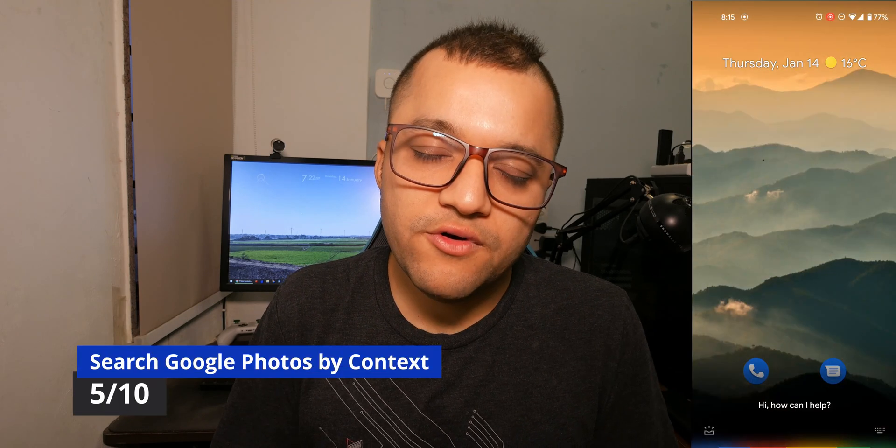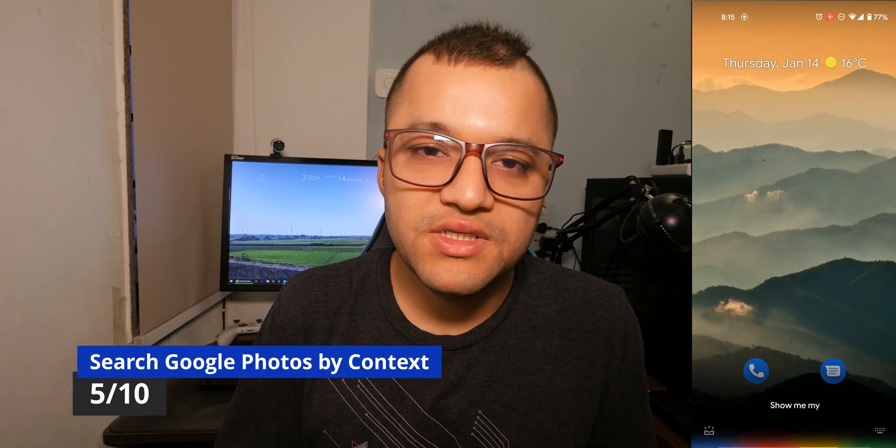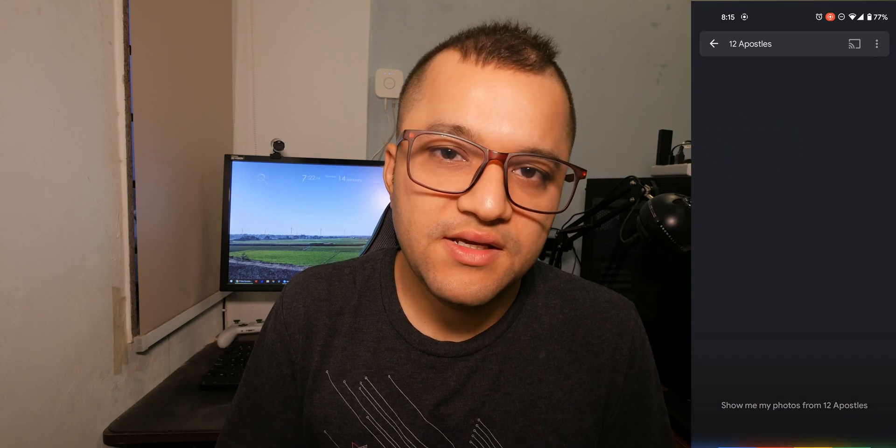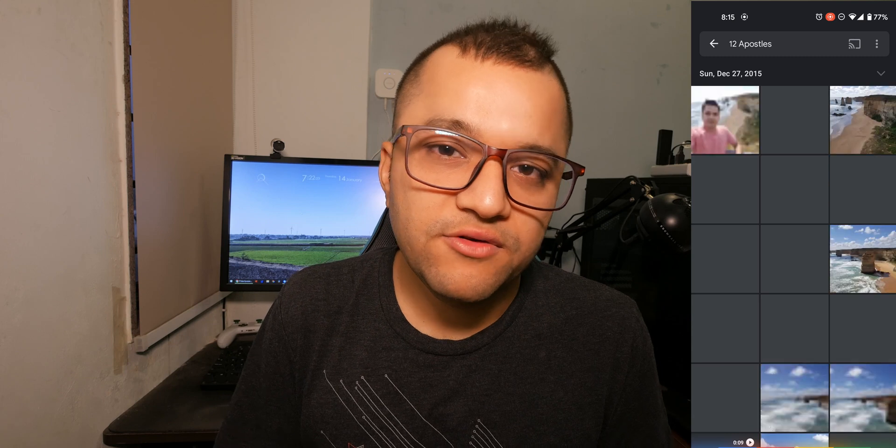Did you know you can actually search photos by context? You can say 'show my photos from my graduation,' or 'show my photos of landscapes,' or 'show my photos from this city.' It's pretty handy when you need to quickly look for a photo.